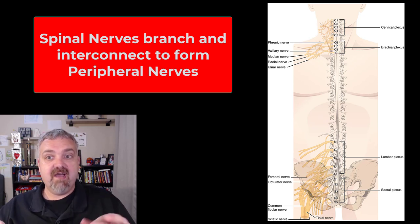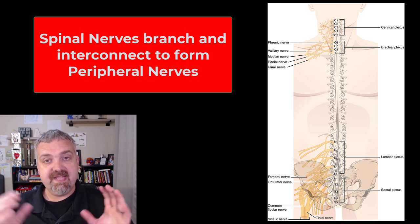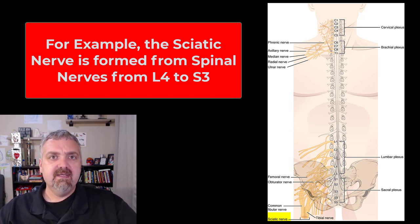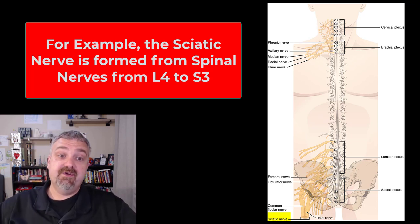As they take this long convoluted path, many of them fuse together to form the peripheral nerves — the actual nerves that innervate different structures. For example, the sciatic nerve down there is a massive nerve. It comes from L4 to S3, so the spinal nerves from L4 to S3 fuse together to form the sciatic nerve.